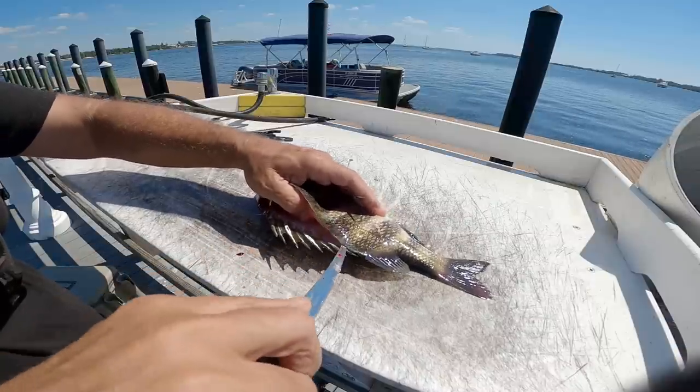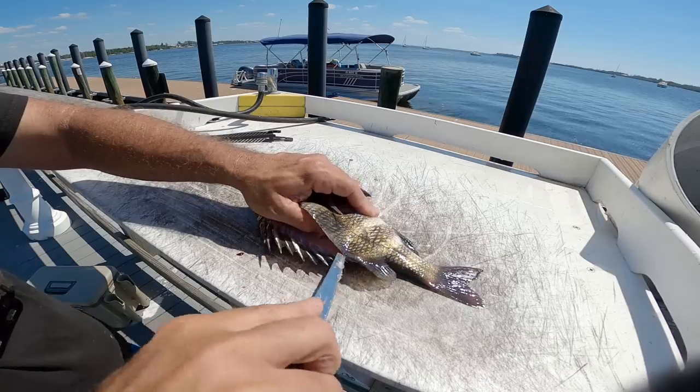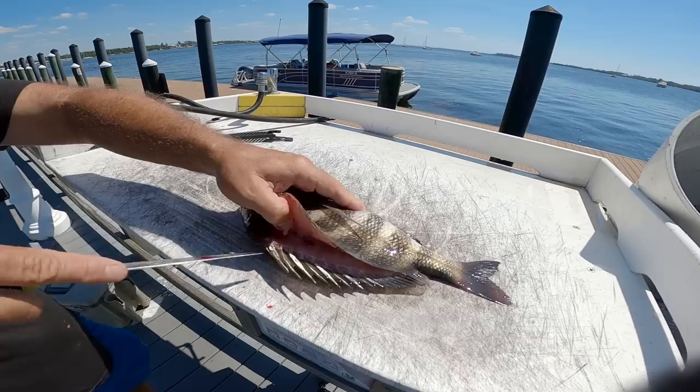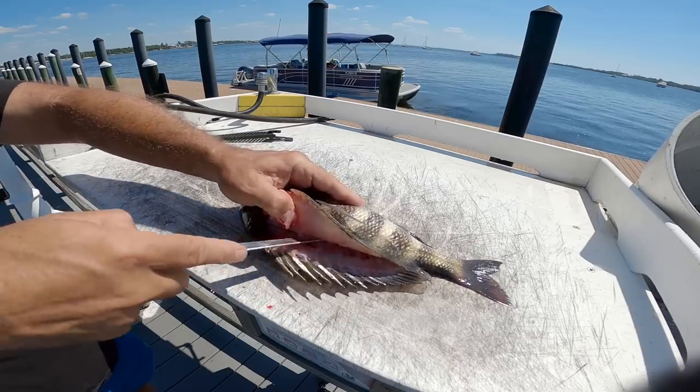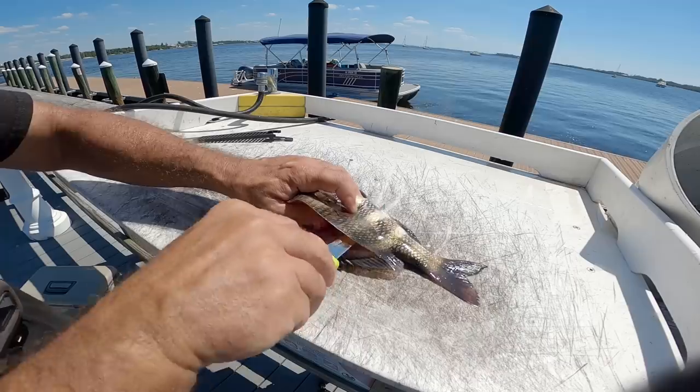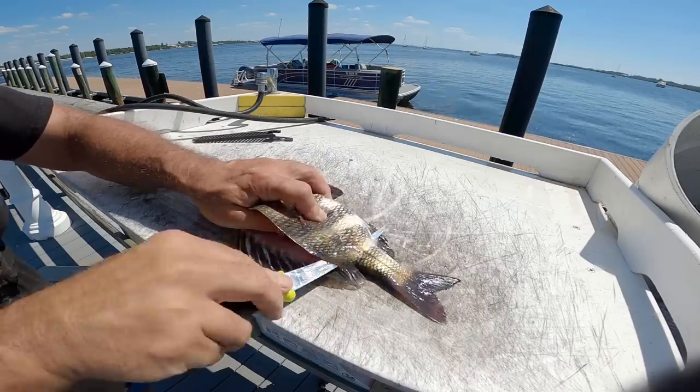Let me get this guy cleaned up. I got some fixings and we're going to get him cooked up for lunch. I didn't bleed him so he's pretty bloody, but fresh sheepshead is absolutely delicious and I am so glad I caught this guy.